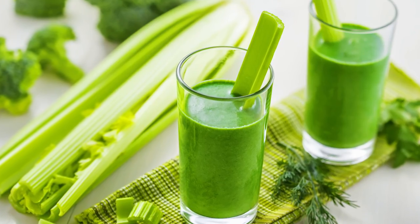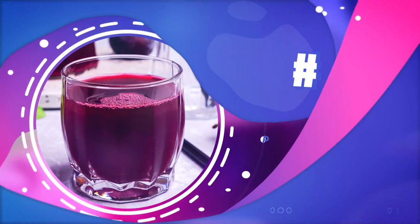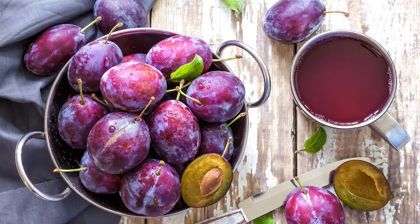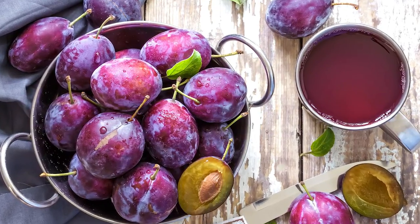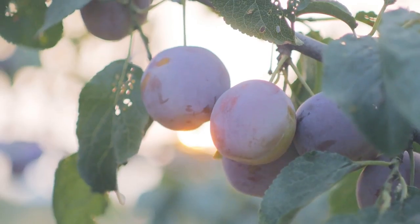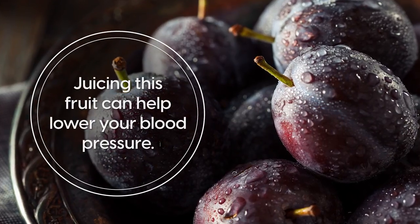But if you don't like the taste of celery, another juice you might want to try is number 8: prune juice. Prune and prune juice have long been praised for their support on digestion, but while other health benefits are kept under the radar, juicing this fruit can help lower your blood pressure.